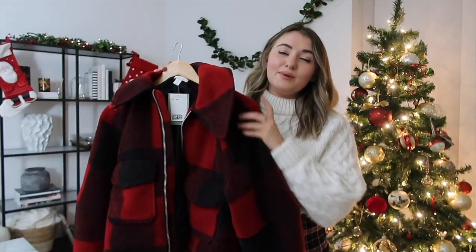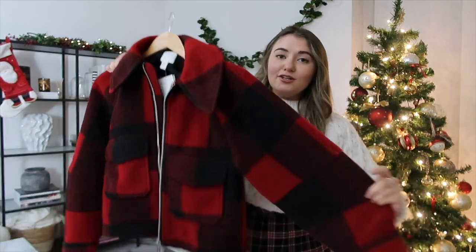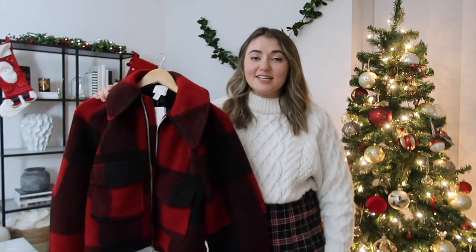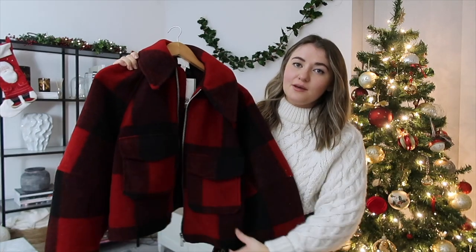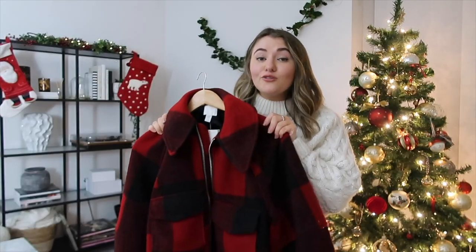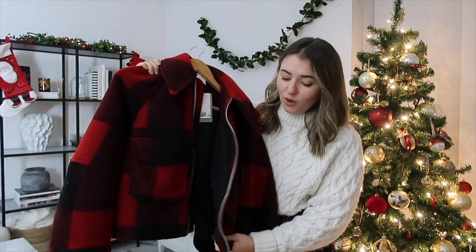Let's jump straight into the haul. The first item is such a festive piece — I'm obsessed. This jacket just screams a really cute Christmas jacket. It's an absolutely gorgeous, casual bomber-style jacket from H&M with a really gorgeous oversized check detail. I do really like tartan and checks especially in winter, and I think this oversized check is such a nice pattern. It's not too much — fairly subtle and understated for a pattern, but really cool.